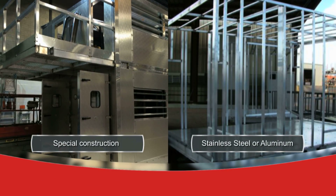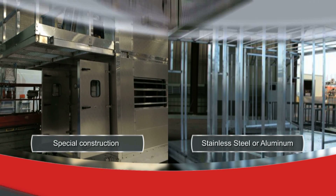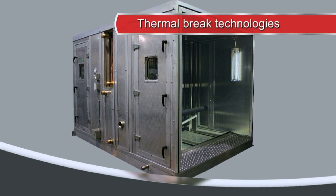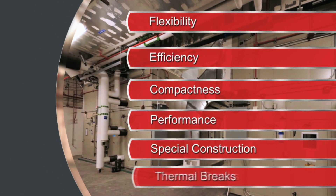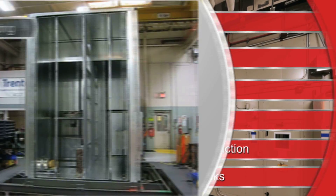Special construction materials like stainless steel or aluminum — from liners to the entire unit — resist corrosive conditions. Thermal brake technologies are available when unit sweating or frosting is a concern. All these features and options can be built into your specific air handler.